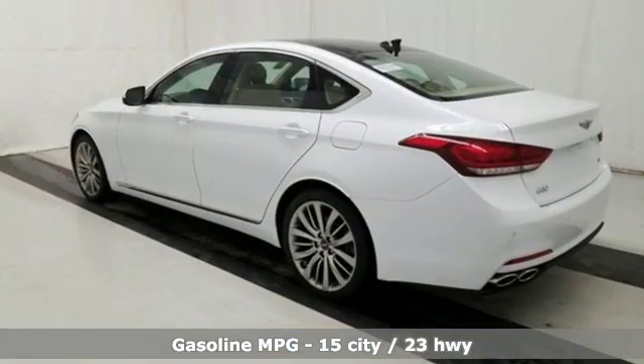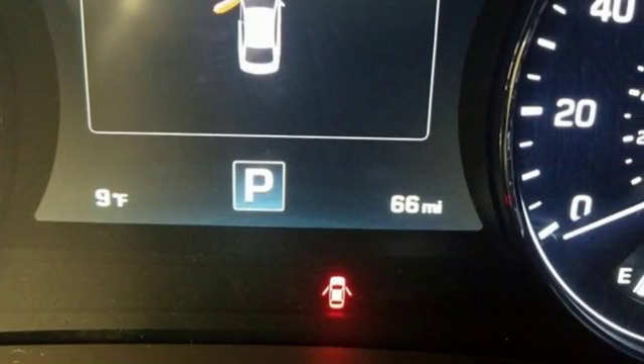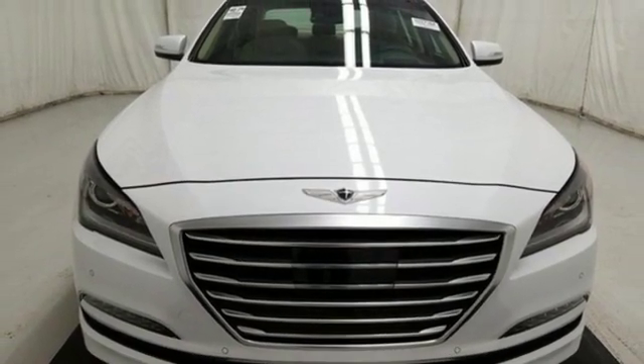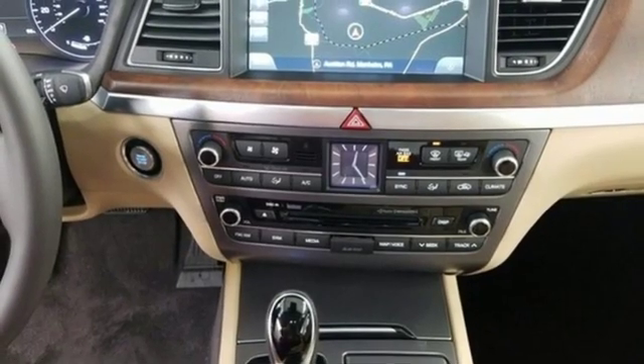Streaming audio, front heated and ventilated leather bucket seats, power heated mirrors, hands-free liftgate, automatic transmission, sport suspension, external memory control, dual zone climate control, gas pressurized shocks, auto dimming rear view mirror, and V8 engine.